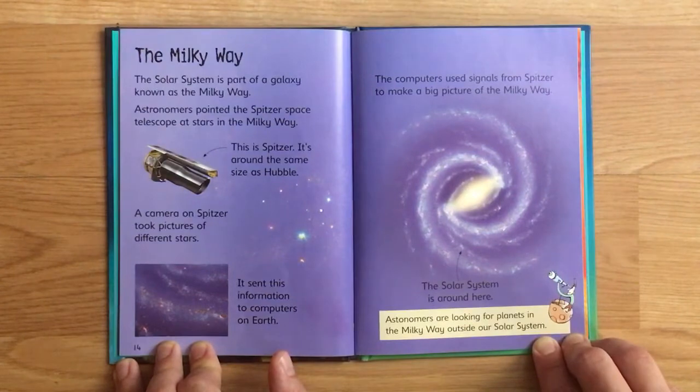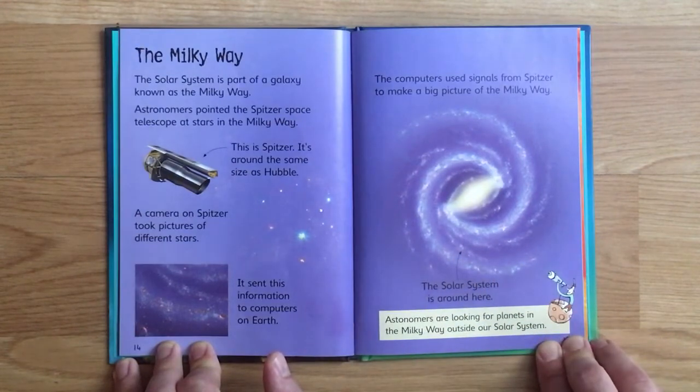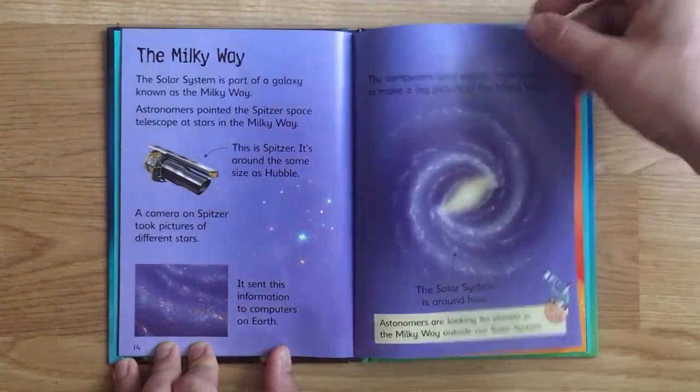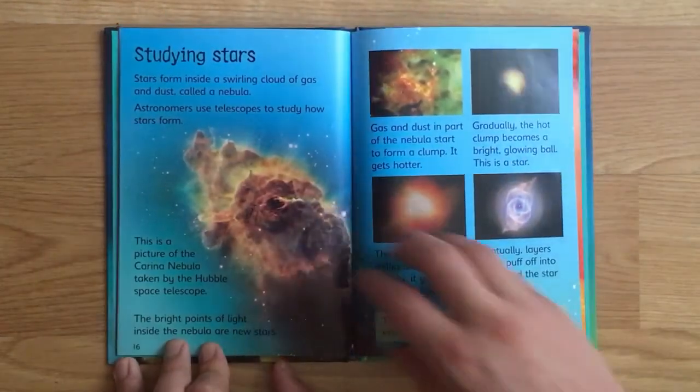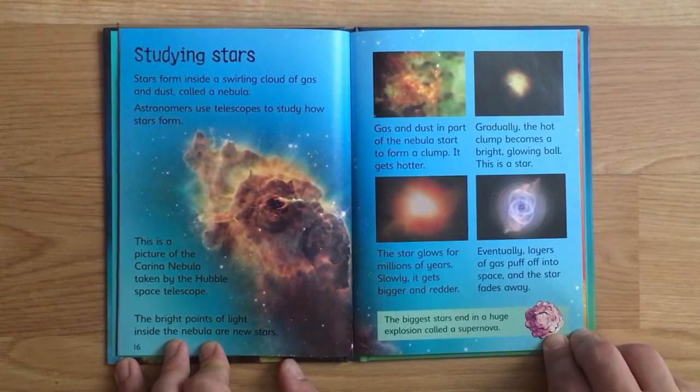The computers used signals from Spitzer to make a big picture of the Milky Way - the solar system is around here. Astronomers are looking for planets in the Milky Way outside our solar system.